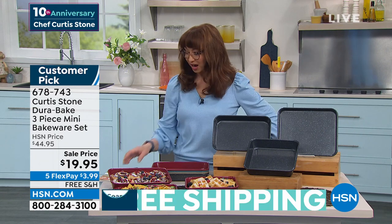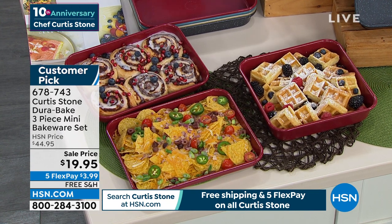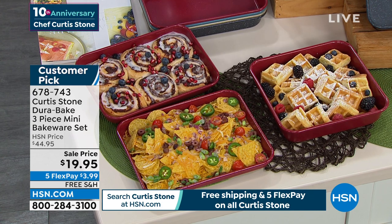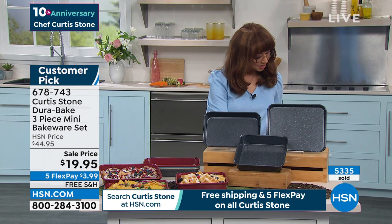Chef Curtis Stone here at HSN is our number one brand, highest customer rated. Everything he does is a customer pick. He's sold over six million of his world-class DuraPans worldwide. That DuraPan coating — you requested he put it in bakeware. This is better than a half-off sale. This is my no-excuses bakeware. It is the best price on any of his bakeware in history, today's special or otherwise. There are already thousands of these spoken for — 5,000 gone. Does that mobile app coupon work on this?